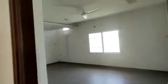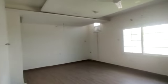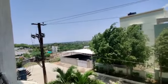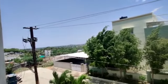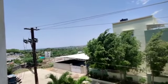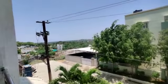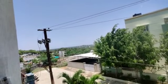Next we are going to the home theater room. This is the home theater room inside. It is a premium size construction.